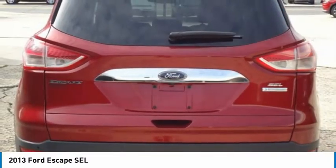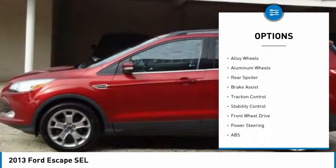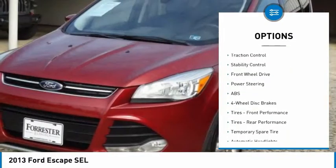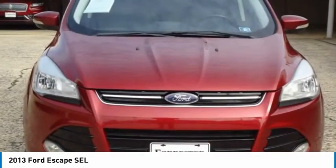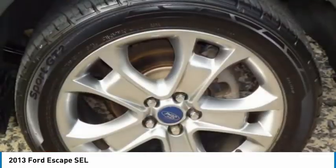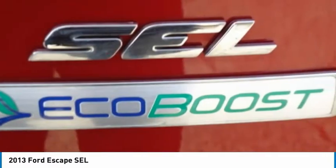Here are some of this vehicle's great options: tire pressure monitor, turbocharged, heated mirrors, electronic stability control, alloy wheels, aluminum wheels, rear spoiler, brake assist, traction control, stability control. Wouldn't you look great in this vehicle? Stop in today and see for yourself.